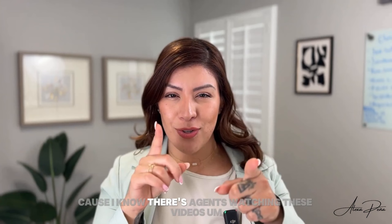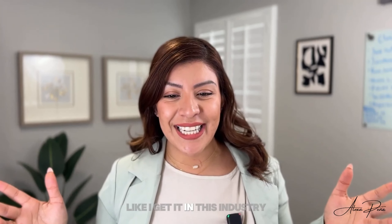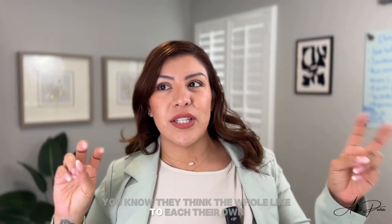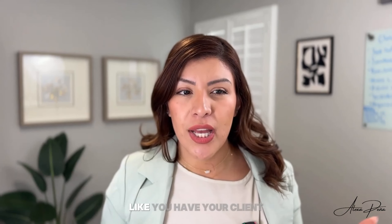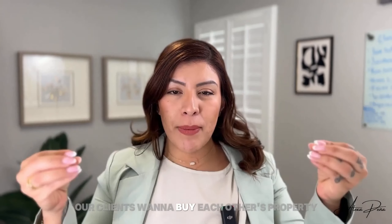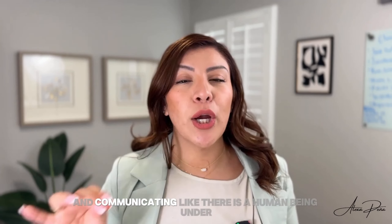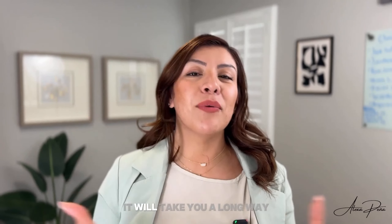And if you're an agent watching this video — because I know there's agents watching — just be nice with one another. I get it, in this industry there's unfortunately a lot of animosity. But honestly, we're supposed to be helping each other. You have your client, I have my client. Our clients want to buy each other's property. We should play nice. Of course it's about negotiations and there are certain things you can't disclose, but at the bottom line, being kind and communicating — there is a human being behind that phone call — will take you a long way.